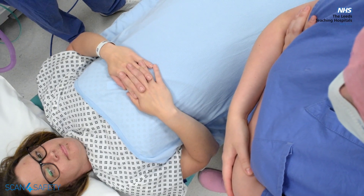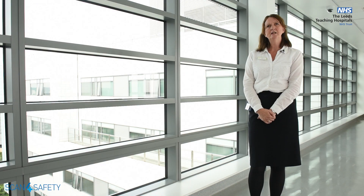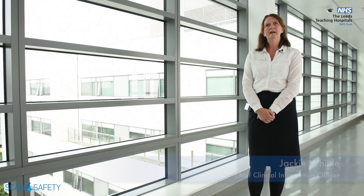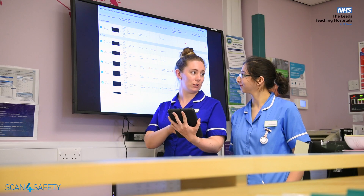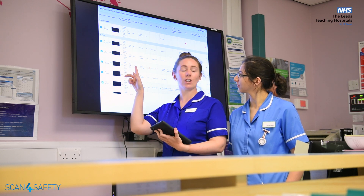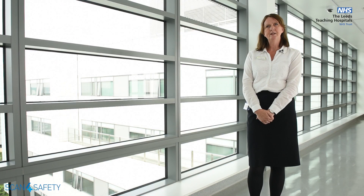Having the ability to scan the patient's wristband at the bedside and open the electronic health record facilitates clinical teams to interact and document care at the point of delivery. Scan for Safety has truly enabled our clinical teams to connect patient to location and staff to patients. It helps transform where clinical teams evidence the care that's being delivered, and it improves patient safety.